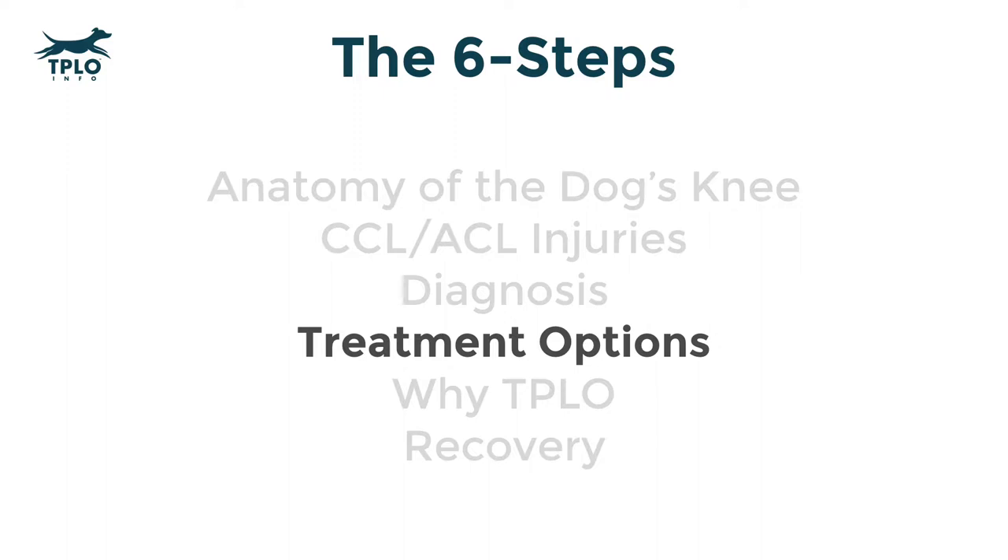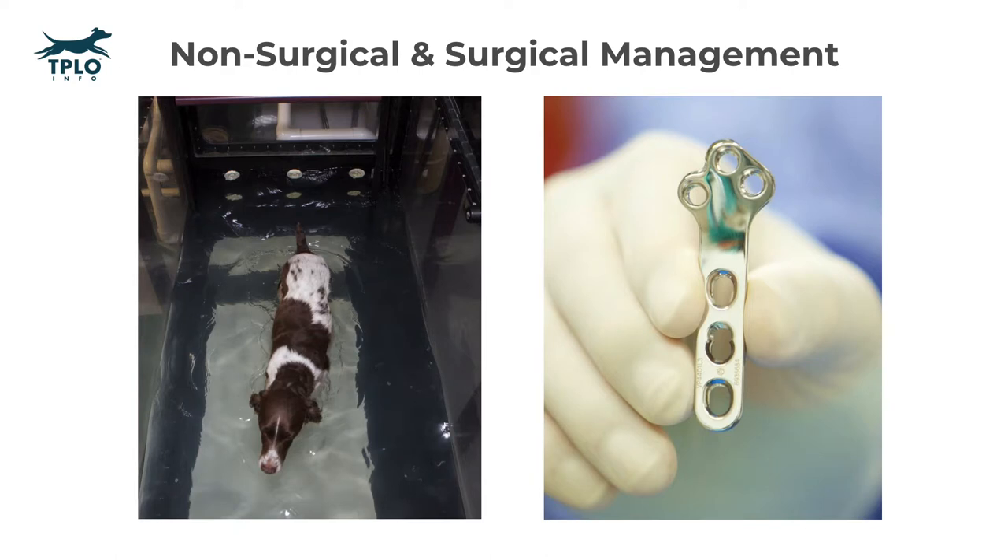Welcome to step four, where we will discuss treatment options for a dog with either a partial or complete ACL tear. In general, treatment can be broken down into two major categories: non-surgical management or surgical management. There are critical aspects of each individual case that determine which option is best for any given pet. In this video, we're going to describe the components of non-surgical management and the different surgical options available, rather than tell you which option is best for your pet.